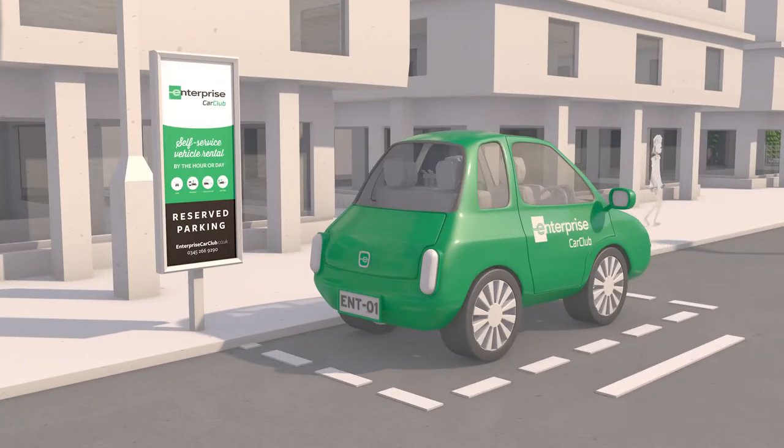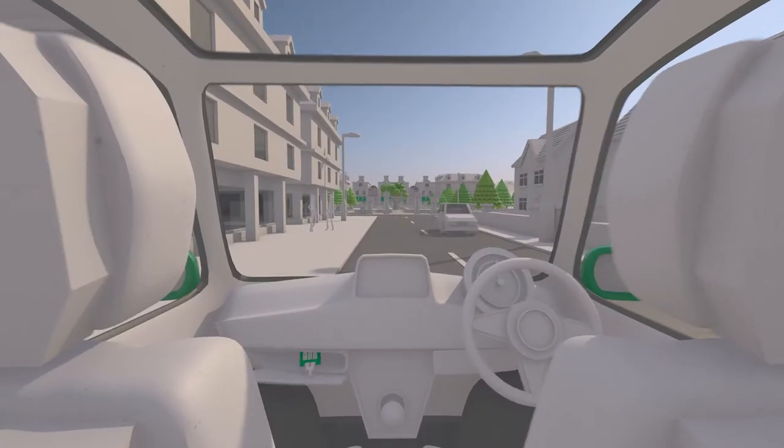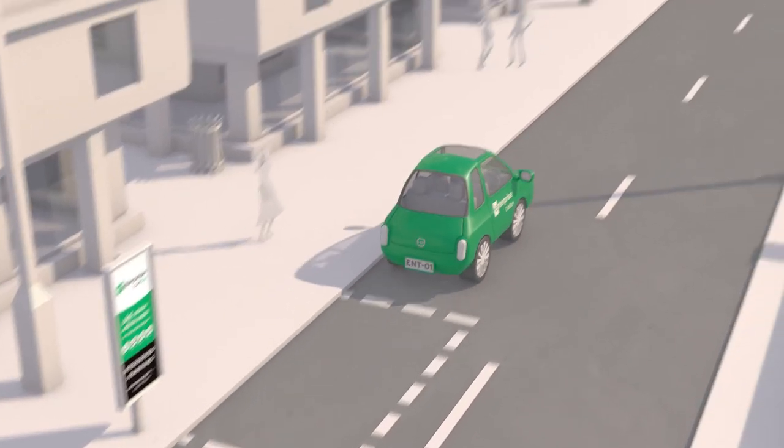To start your reservation unlock the vehicle with your app or access card. Enter your pin into the pin pad and collect the keys. Now you're ready to drive away.